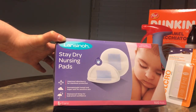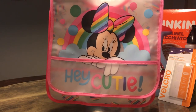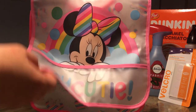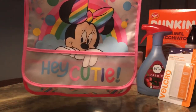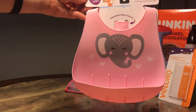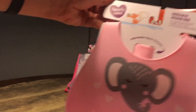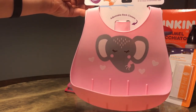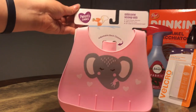Next I got Hannah some cute little bibs with Minnie Mouse on them. She only had two or three of these plastic bibs, so I got her some more. I also got her a silicone scoop bib with an adjustable back — I really like these because they're easy to clean. It's food-grade silicone, BPA and PVC free, and dishwasher safe.